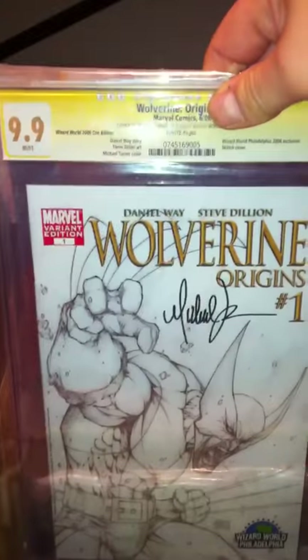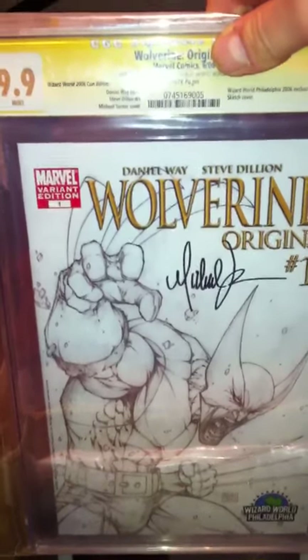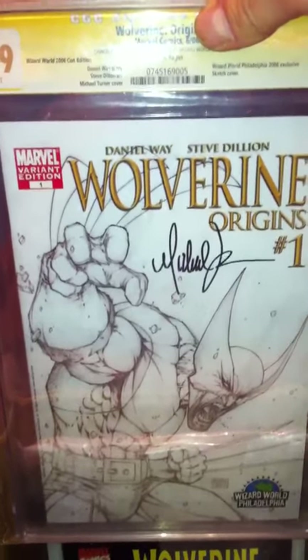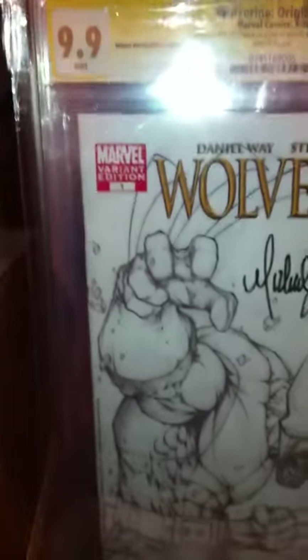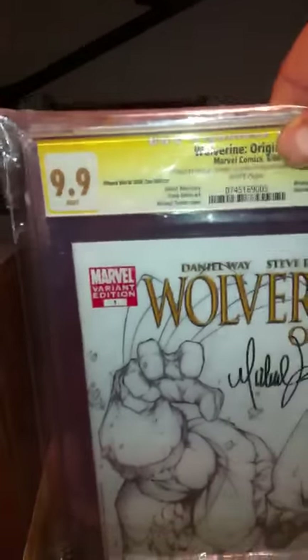The first one is Wolverine Origins No. 1, 9.9, signed by the late Michael Turner. A really nice book. 9.9 just speaks for itself - it is a mint book.